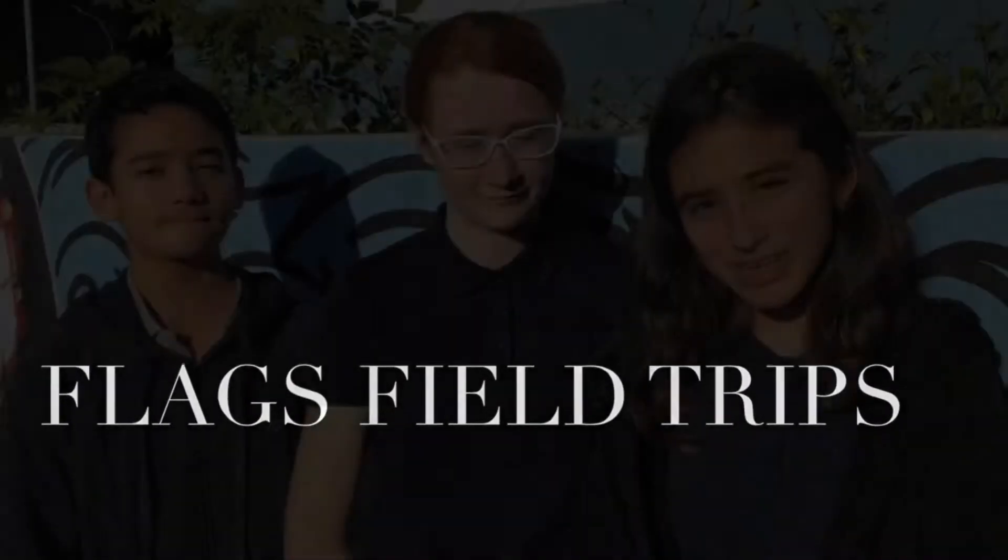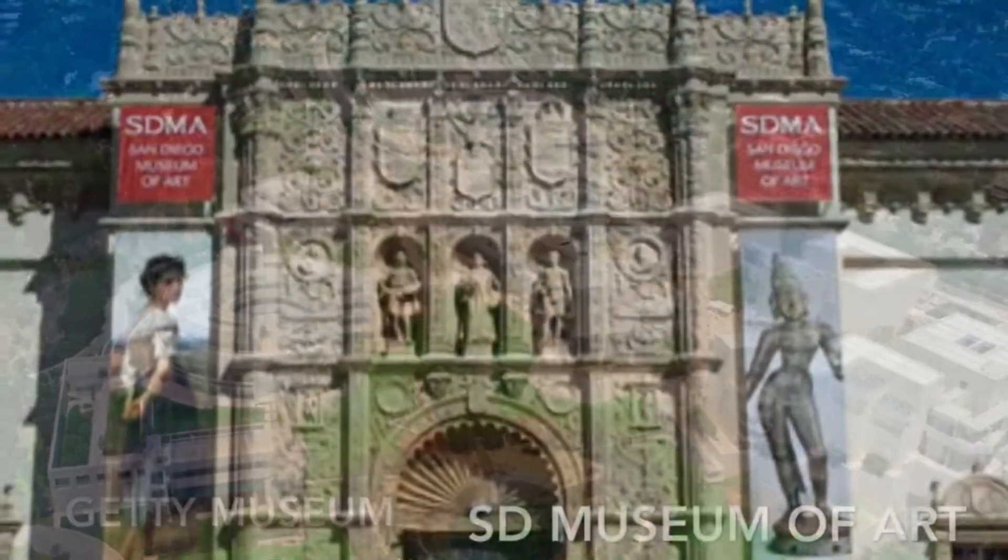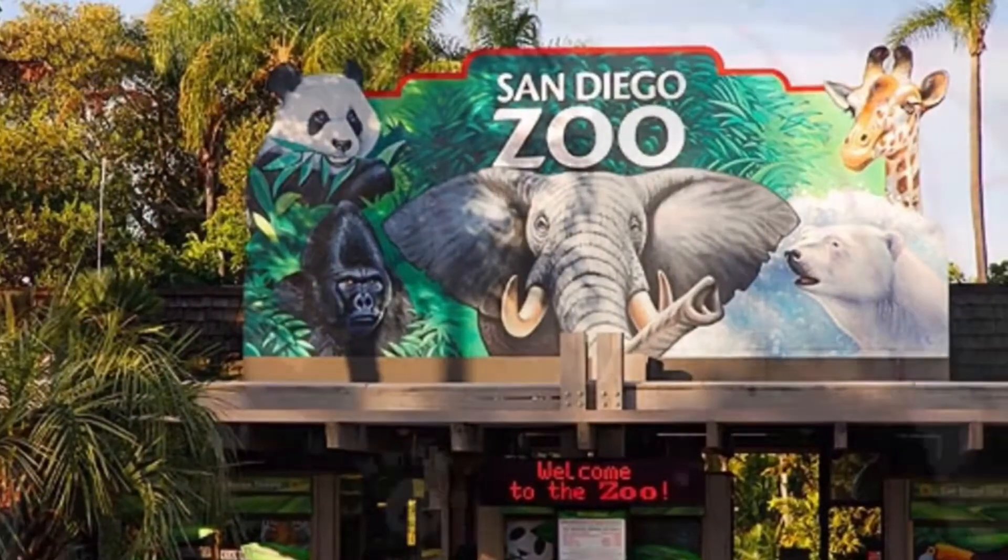I joined FLAGS because I heard about the field trips. For example, students in French Class went to the Guedes Museum and Santa Monica Pier, and the Spanish students went to the Museum of Art and Valpara Park. In addition, the FLAGS students got to visit the San Diego Zoo. Here at our middle school, we go on lots of field trips, so if you like field trips, this is the school for you.